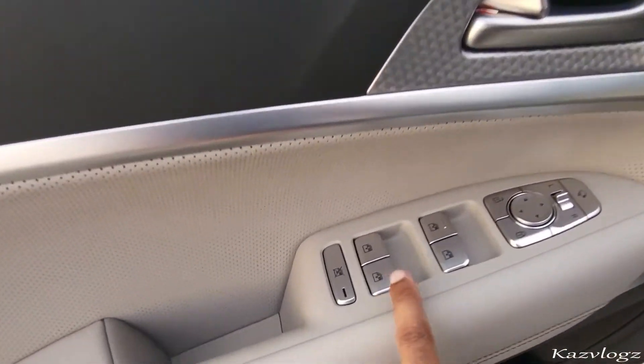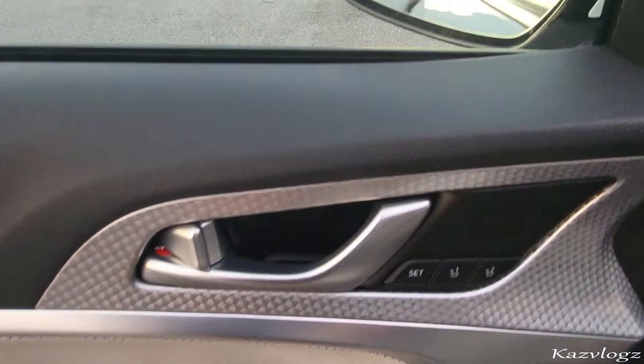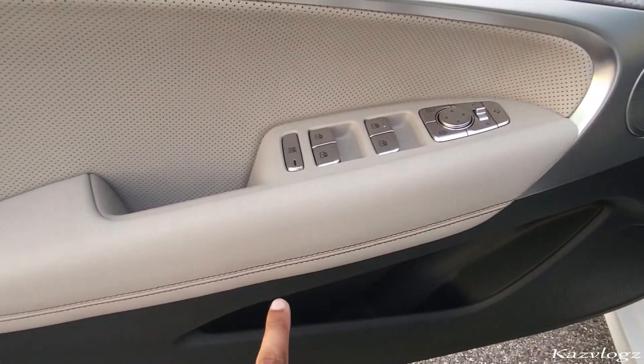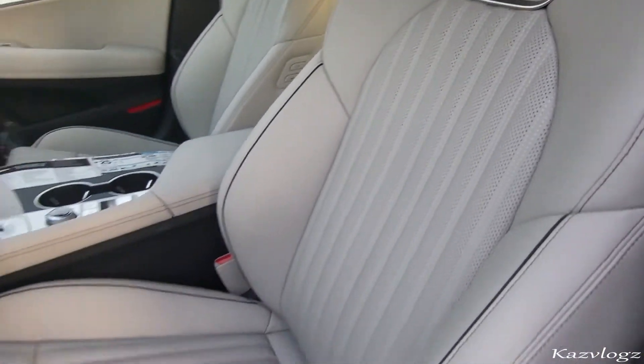At the door, you have all your window controls, lock, unlock, side mirror adjustments, and folding. Then at the top, you have the memory seats as well as speakers from top all the way to the bottom. Right at the bottom, you have a decent amount of space. Coming towards the seats, it comes with some fine premium leather seats, and right at the bottom, you have the powered seat adjustments.